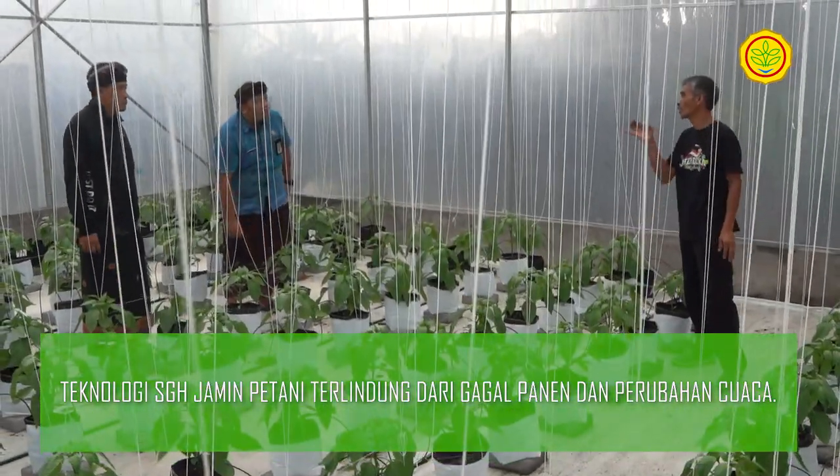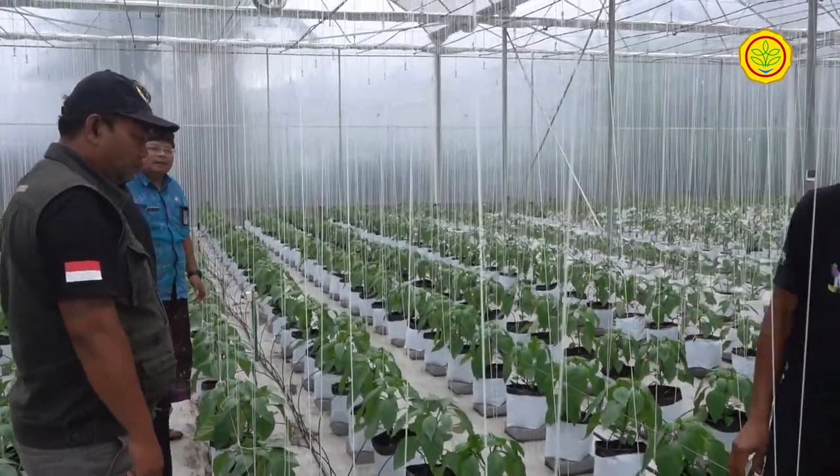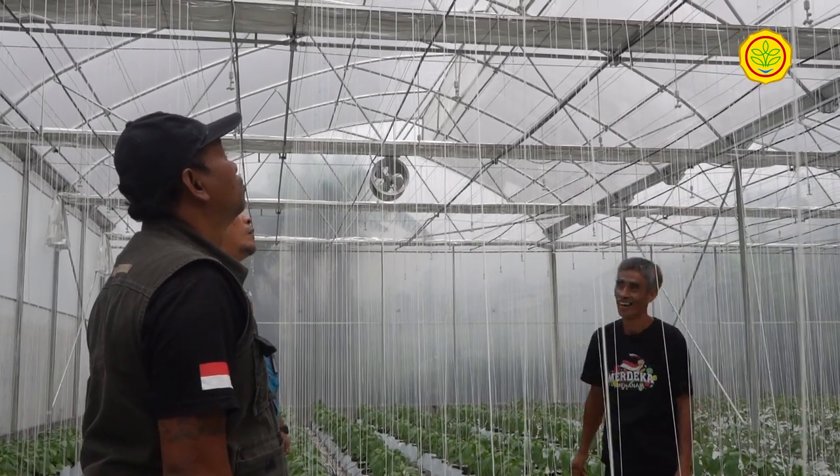Teknologi SGH menjamin petani terlindung dari ancaman gagal panen akibat cuaca yang berubah-ubah. Penggunaan pupuk dan air untuk nutrisi tanaman juga semakin terukur.